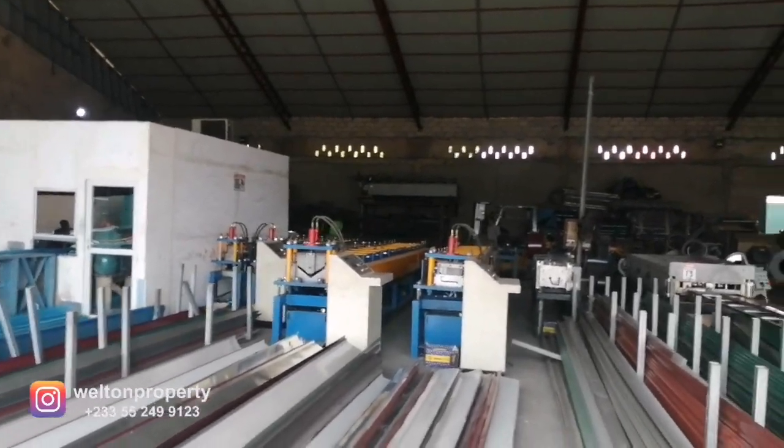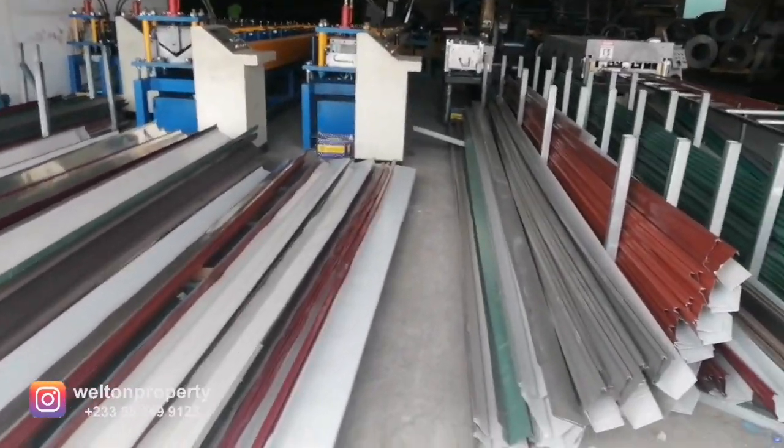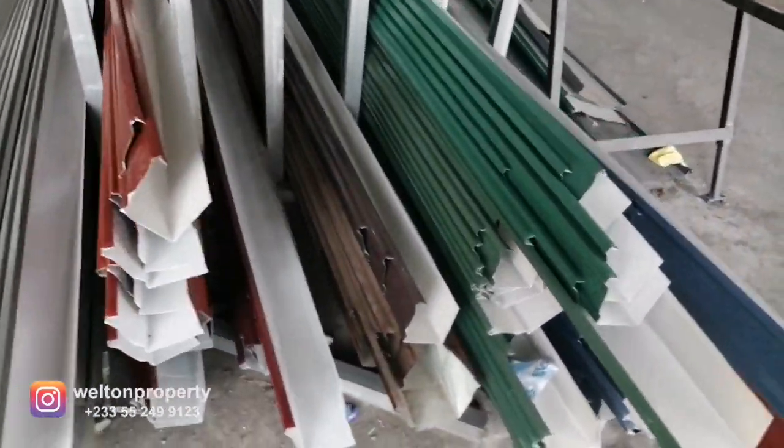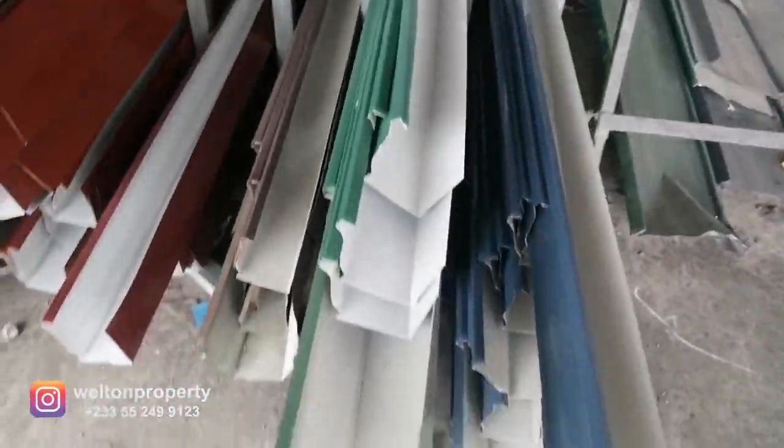These are the rain gutters in the different colors — a range of color options is available.